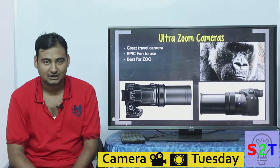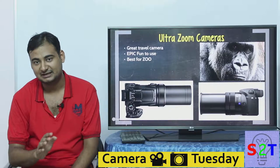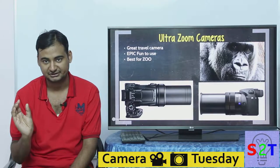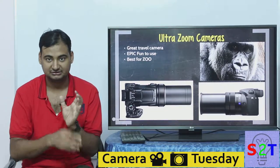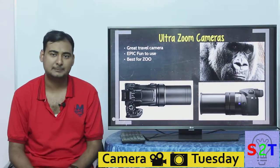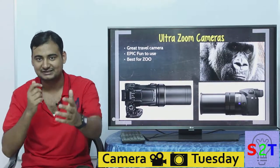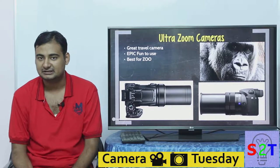Next is the most fun camera in the series — the ultra-zoom camera. These are basically any cameras that exceed 20x zoom. The 'X' value is simple: take the lowest millimeter number, say 50mm, versus the largest, say 500mm, divide them, and that gives you the X value. It's a very fun camera to use on outdoor trips where you can just zoom in to see things.